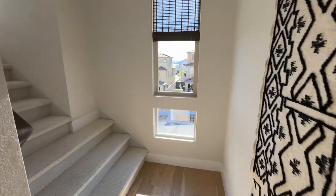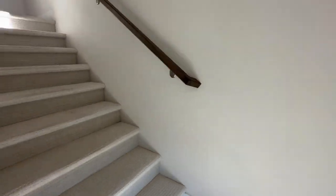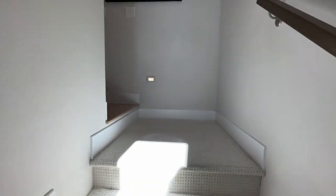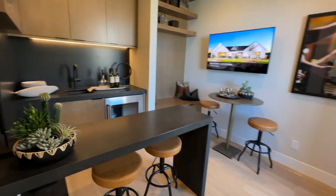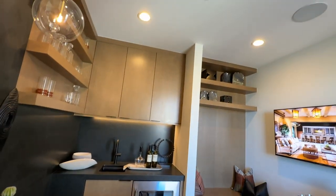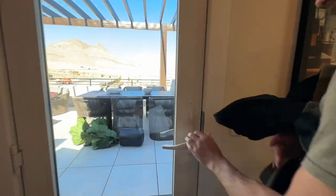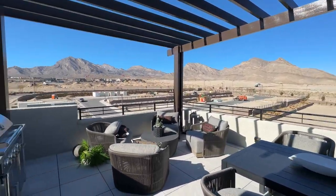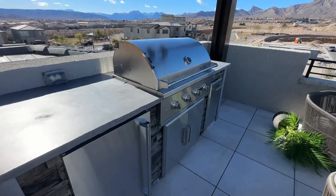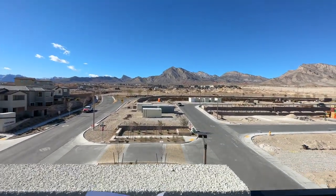Then you have the stairs to the rooftop deck. When you buy from scratch, you'll select all your design choices from your electrical package to your flooring to your cabinets and countertops — but you may not have that option here. It's kind of cool up here, especially if you like barbecuing. There's a little kitchenette here. It's a nice-sized rooftop deck with a built-in barbecue. Beautiful Red Rock Mountains views. Obviously, if they build more units over here, you're not going to have these views, but since this is pretty much built, you'll have those views.